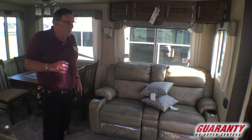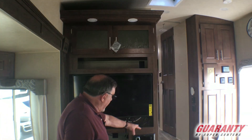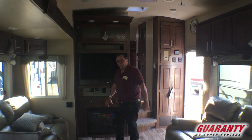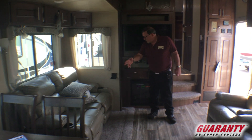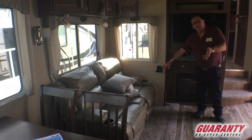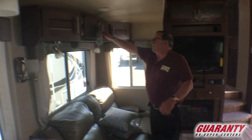Thomas Payne furniture recliners with heat and massage — a wonderful, high-end product. Big-screen TV, LED lights throughout, AM/FM/CD player, fireplace. Little things like a cup holder on each of your chairs — you've got one here to put your Pepsi down. Residential lighting. And you're looking for more cabinets? They're here too.